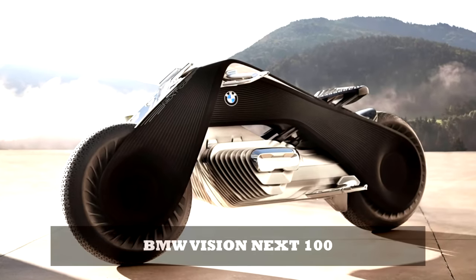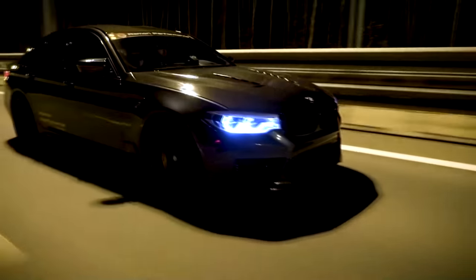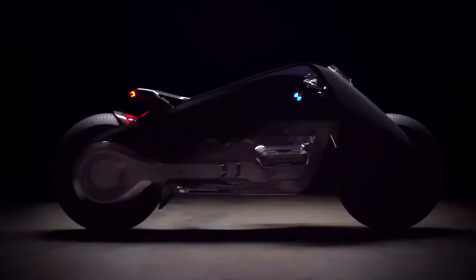BMW Motorrad Vision Next 100. BMW is not some run-of-the-mill company. It has one of the most prestigious history books, and for nearly a century they've been making impeccable products that beam innovation and technology acumen. One of their masterpieces is the BMW Motorrad Motorcycle.